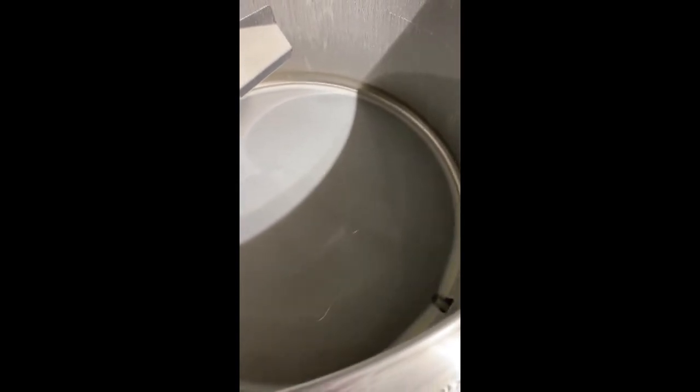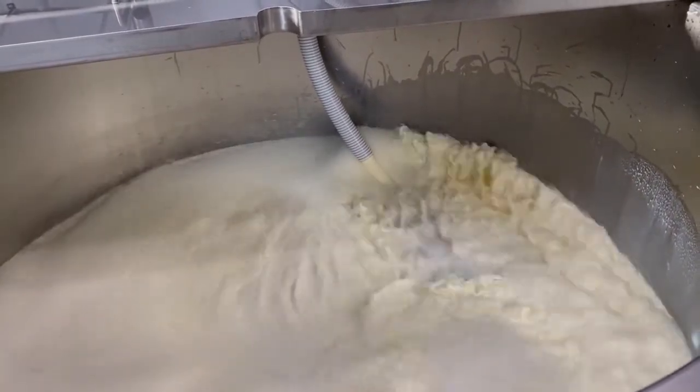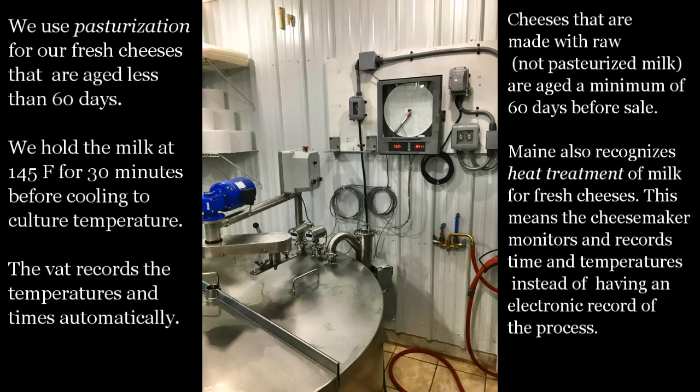The milk flows directly into the cheese vat. It has a hot water jacket and begins heating the milk. If we're making a raw milk cheese, we will heat the milk back up to around 90 degrees for culturing. If we're making a fresh cheese, the milk will be pasteurized and cooled before culturing. The cheese vat also acts as a pasteurizer. We use pasteurization for our cheeses that are aged less than 60 days — this is a federal requirement for dairy processing. We hold the milk at or above 145 degrees Fahrenheit for 30 minutes before cooling back down to culture temperature, usually around 90 degrees. The vat pasteurizer records the times with a clock and the temperatures with thermometers.